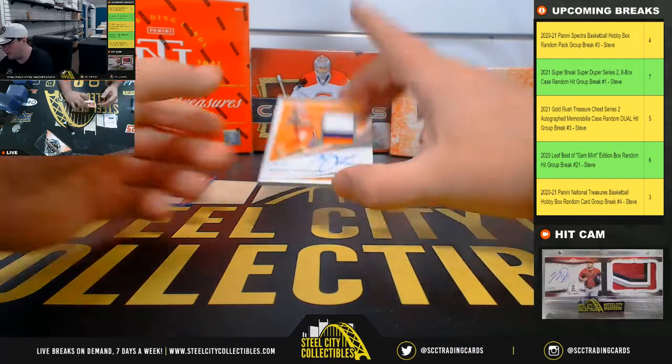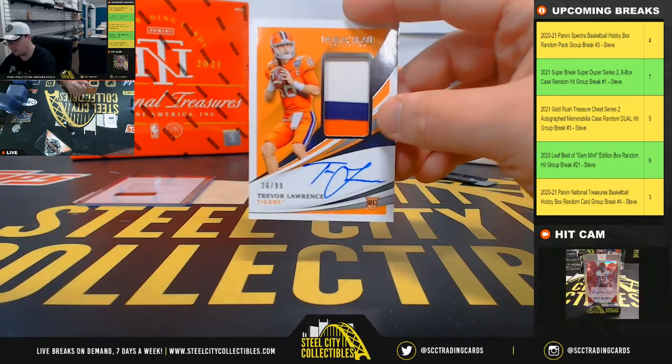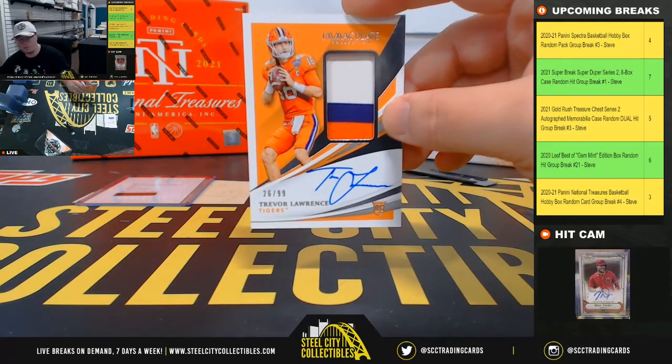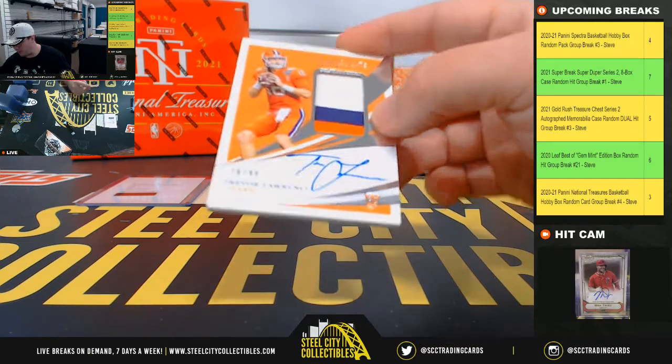And you may or may not have heard of this guy — rookie patch auto, Trevor Lawrence, 26 of 99. Big time hit there, on-card auto.